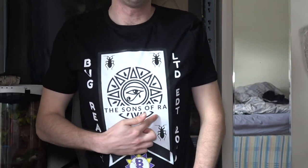Ta-da! Here it is guys — the new limited edition t-shirt available only for a few months in the Bug Realms merch store, and if you can't see it, it says the Sons of Ra. Now Ra was an Egyptian god, so perhaps you've come up with what's going to be in here now. Let's take a look and see if you were right.